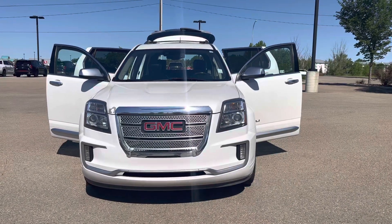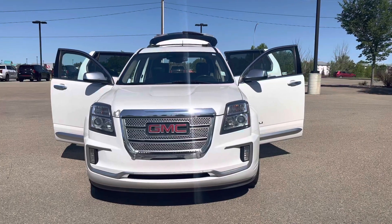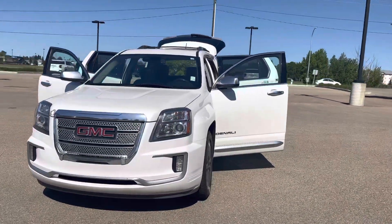Hi Rachel, this is Yasmin from River City Hyundai. I see you're interested in our 2016 GMC Terrain — just thought I'd do a little walk-around video for you so you get a better look at it.